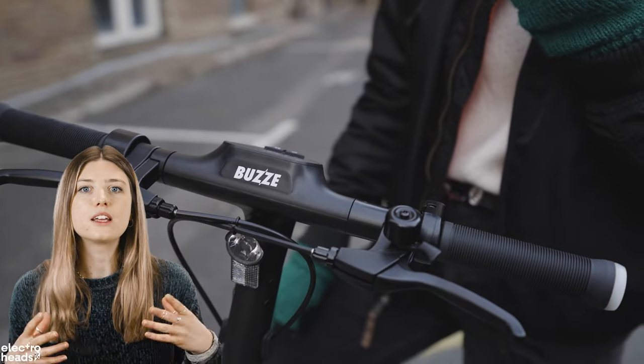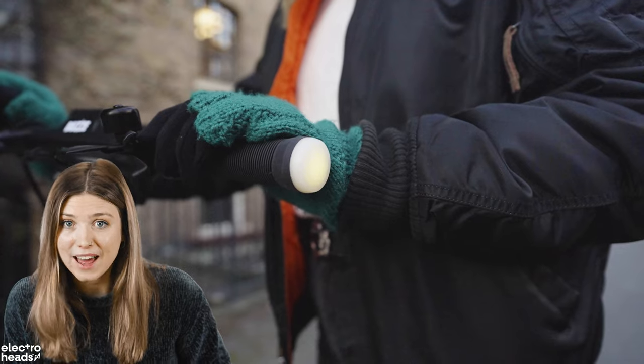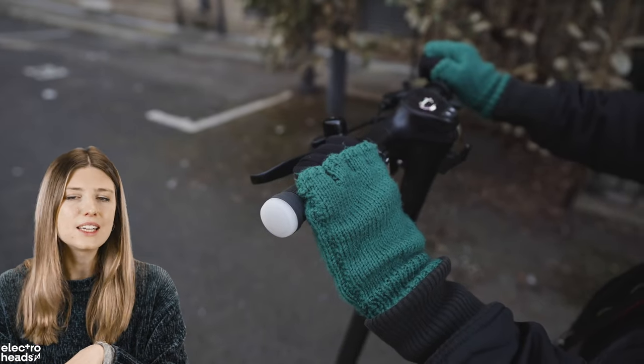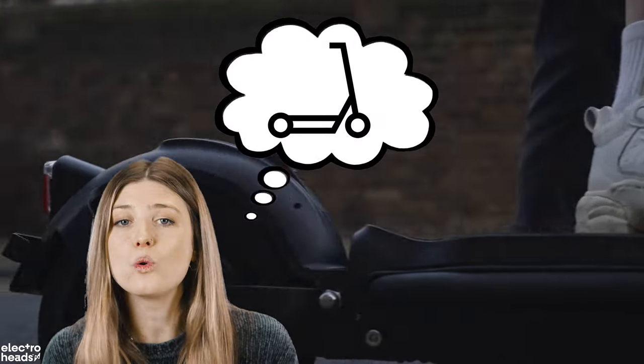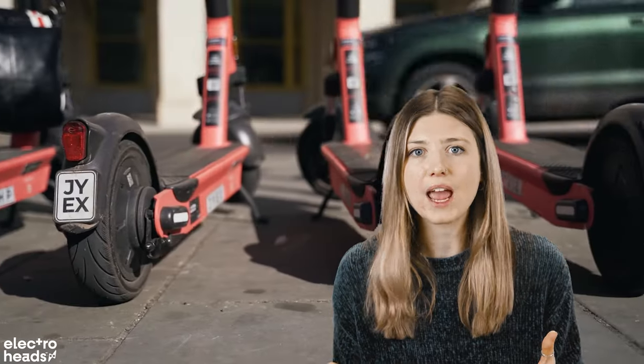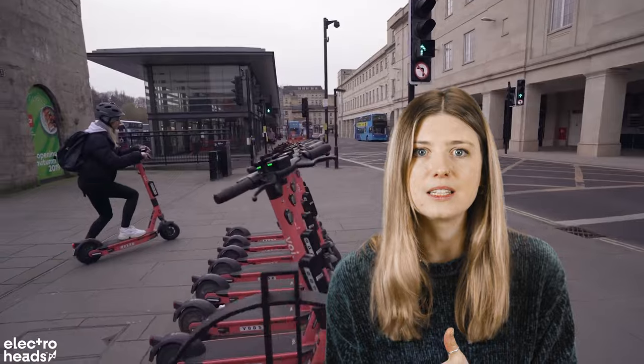It feels like they've really thought about everything. There are even indicators on the end of the handlebars — albeit not the brightest or most obvious in the day, but conscientious steps made into the core design of electric scooters can help change the current perception of these being incompatible on our roads. Make sure to check out the link in the description below to find out more.